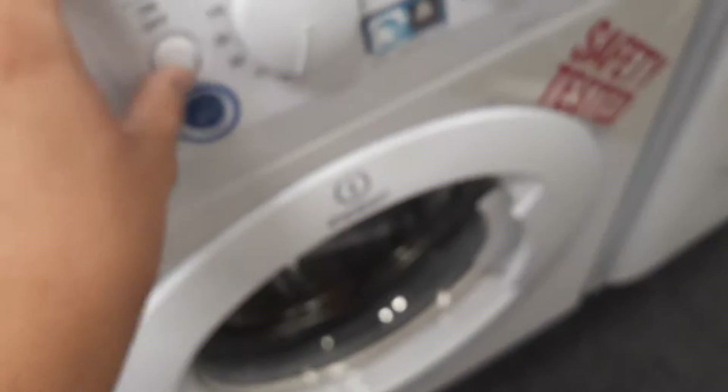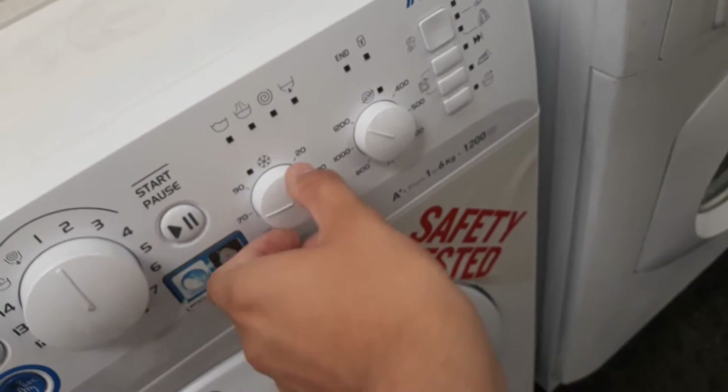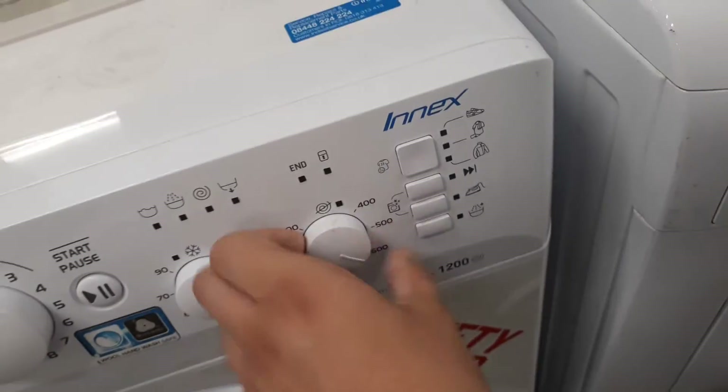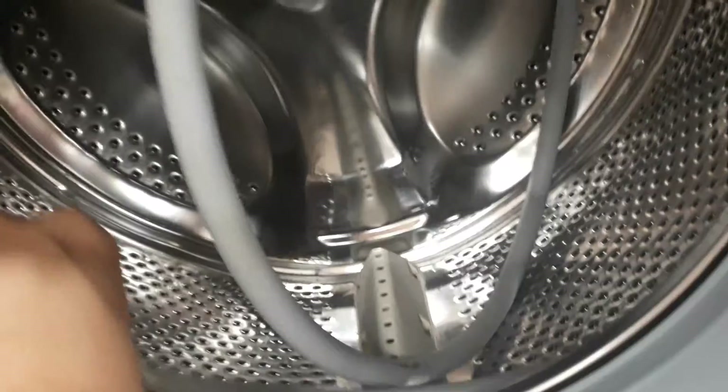It has a higher drum I think, it's an Indesit NX — push and wash two seconds. My drum is so narrow. This is an Indesit NX Slimline I think.